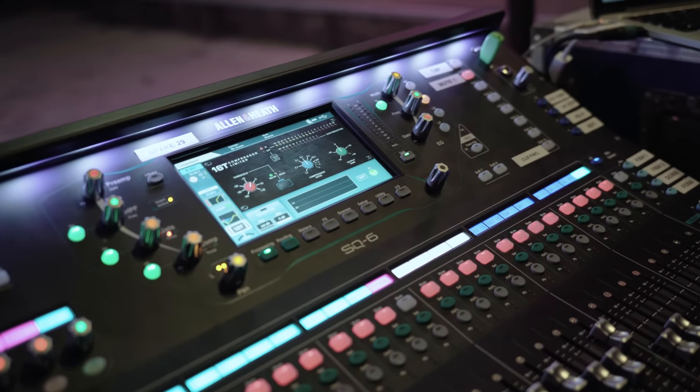One of the real things that changed midway through the tour was the new deep processing plugins being added. Allen & Heath very kindly gave me access and it immediately made a huge difference. I have the 16T compressor — a model of a very famous simple compressor — on all the kick drums, snare drum and bass guitar. As soon as I added that, everyone commented in their ears that everything sounds much more focused.